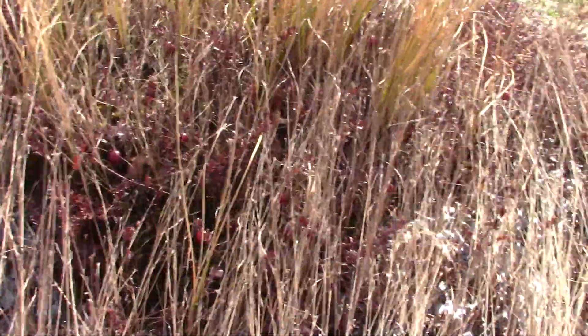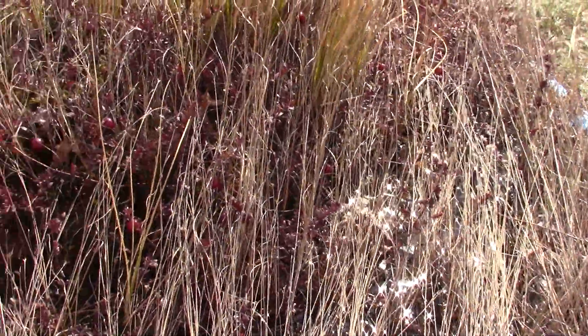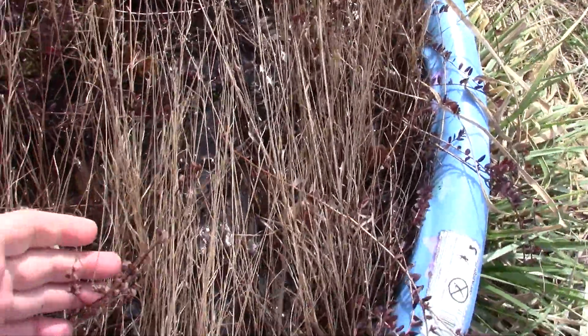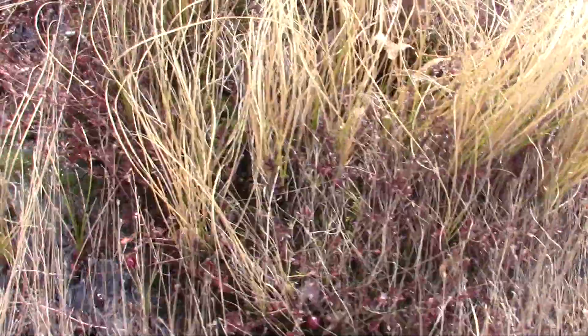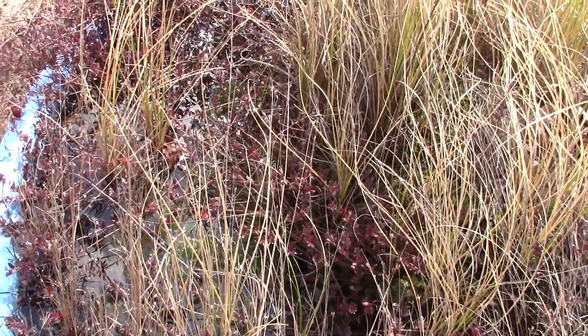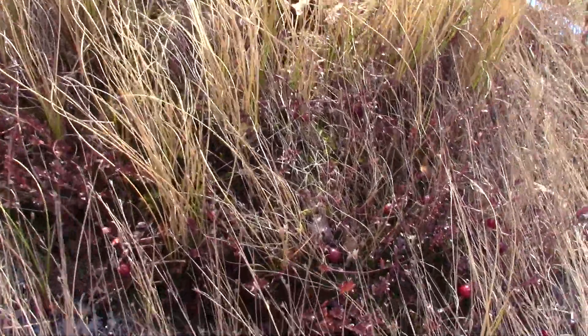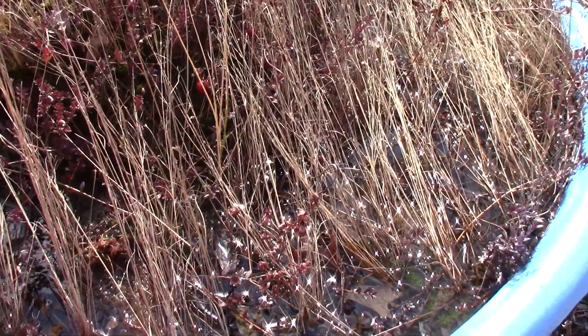I also get a swamp St. John's Wort that grows in here — I don't see any at the moment. I think this dead thing right here might be one, but they get pretty red leaves in the fall and then they kind of die back. You can see this stuff's spreading clumpily.